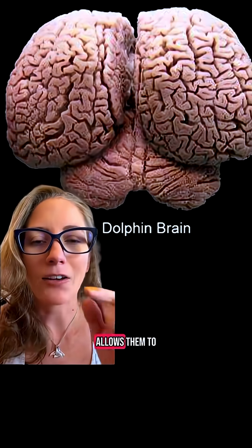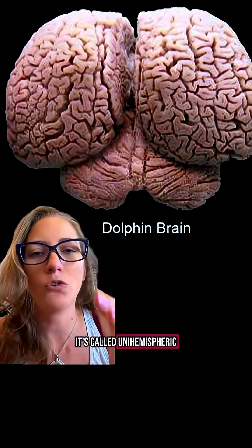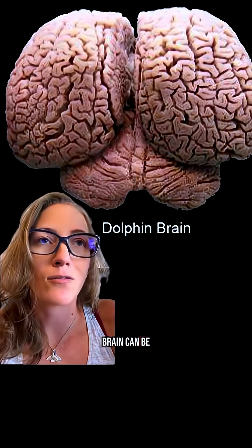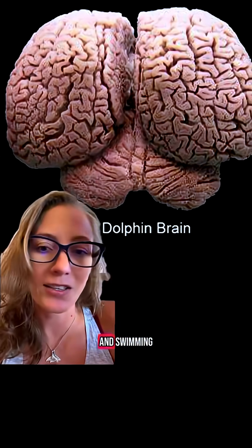If you look at a dolphin's brain, you'll notice that the gap is quite a bit larger. This gap actually allows them to sleep half of their brain at a time — it's called unihemispheric slow wave sleep. So while one side of their brain is asleep and resting, the other side is handling basic functions like breathing and swimming.